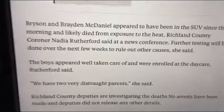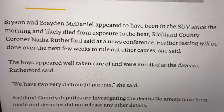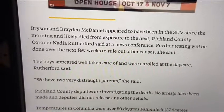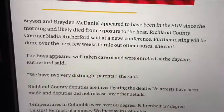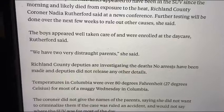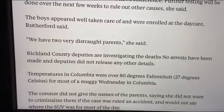Bryson — I have one of my grandsons named Bryson — Bryson and Braylon McDaniel appear to have been in the SUV since the morning and likely died from exposure to heat, Richland County Coroner Nadina Ruthland said in a news conference. Further testing will be done over the next few weeks to rule out other causes. The boys appeared well taken care of and were enrolled at the daycare. We have two very distraught parents, she said.